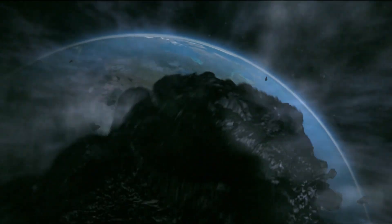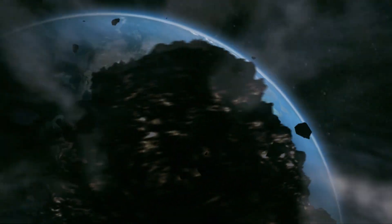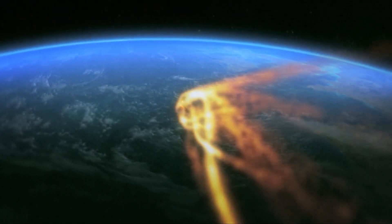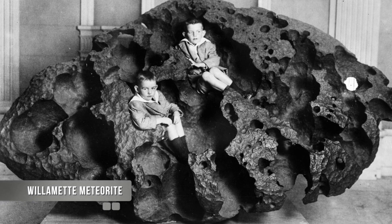Generally what happens with meteorites is that they impact the atmosphere, and as the body passes through, it undergoes extreme heating and fragmentation events, breaking into many pieces. Those pieces get scattered all over what we would call a strew field. Those pieces can range in size from little dust particles all the way up to large blocks, and the biggest meteorites in the world can be the size of rooms.